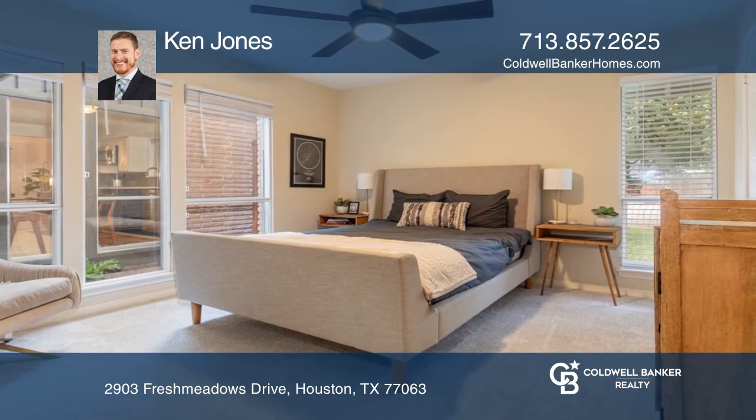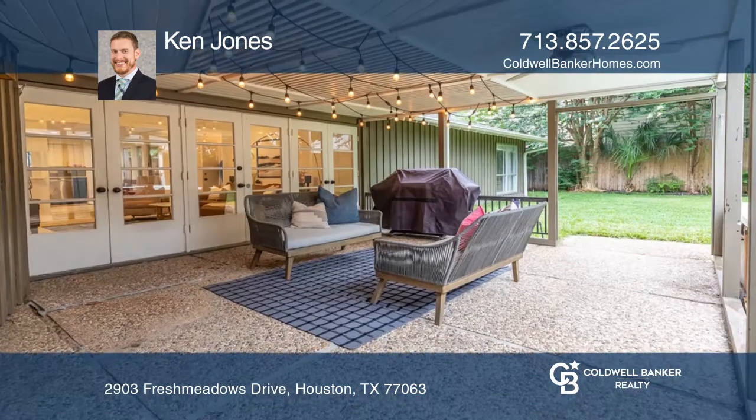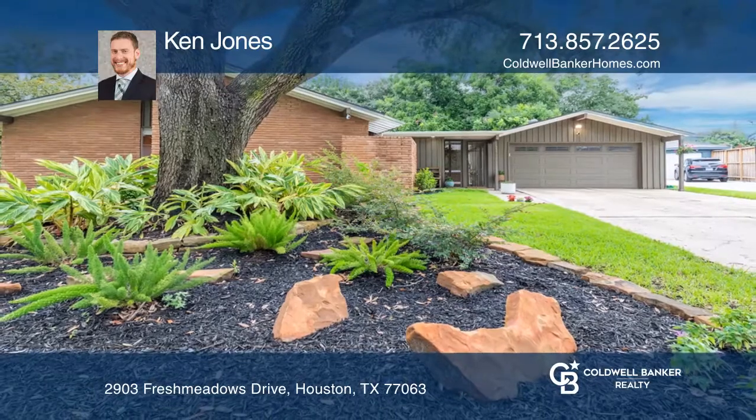The open floor plan transitions seamlessly into the breakfast area and den. Enjoy a renovated kitchen, bathrooms, and amazing covered back patio with hot tub. Ken Jones can tell you more.